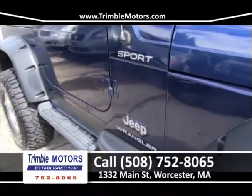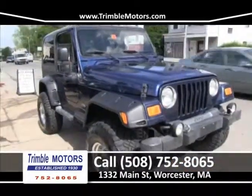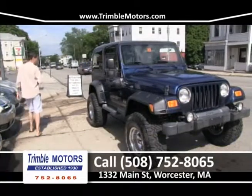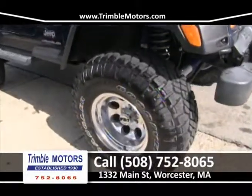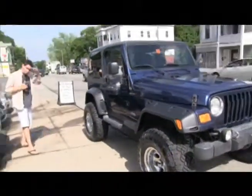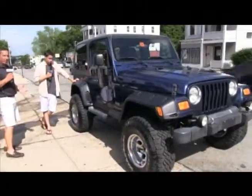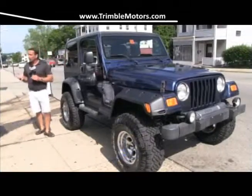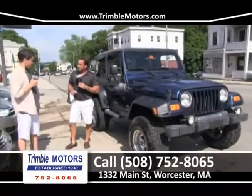First up is this 2003 Jeep Wrangler Sport — but this isn't a regular one. Someone actually spent $4,500 on the suspension lift kit and tires. This Jeep is perfect for mudding, going off-road, trailing through the woods — anything Mother Nature can throw at you, this one will handle. It was done by a professional Jeep shop. It's got brand new wheels and tires, ice-cold air conditioning, no rust, six-cylinder, and it's spotless. We can finance it — this truck is going to be less than a couple hundred dollars a month. Get down here to Trimble Motors, 752-8065.